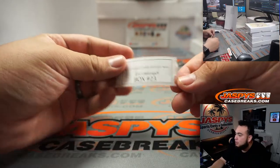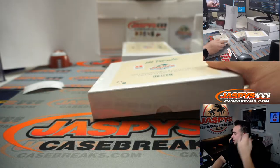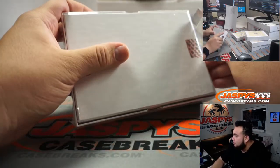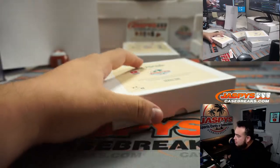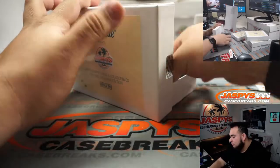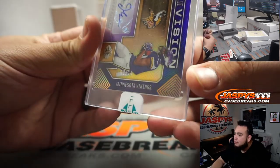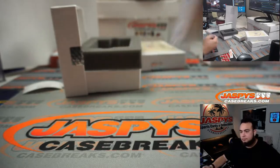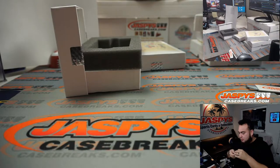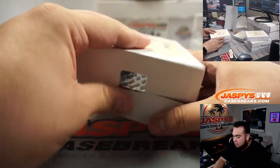All right Eric, box 23. How about a little Justin Jefferson rookie vision, 7 out of 10 from Illusions. Very nice, man, there you go Eric. I'm sure he was a runner-up for Rookie of the Year, right?